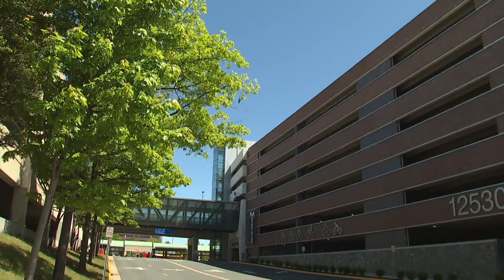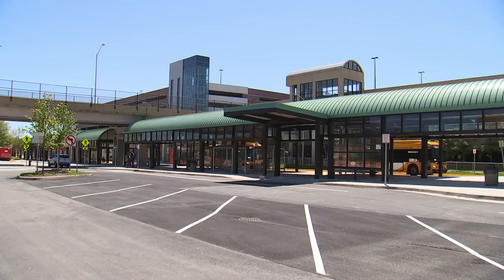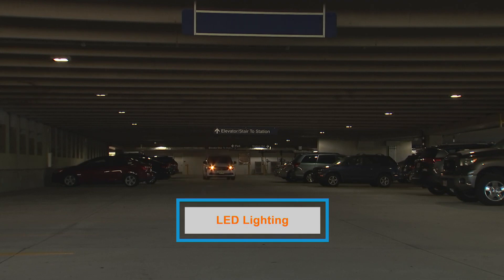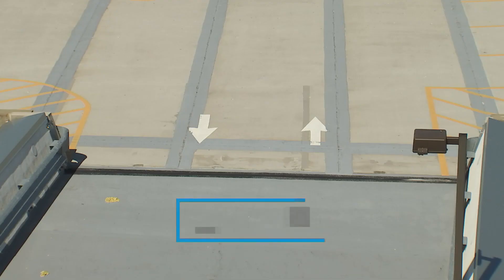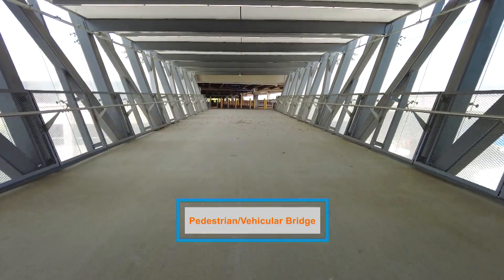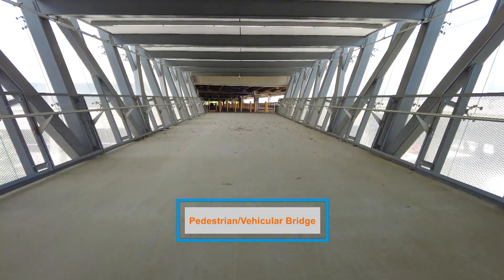One of the first things we did was restripe, and there's new LED lighting at the existing park-and-ride garage. There is also a new pedestrian and vehicular bridge that connects the existing garage to the new garage, allowing people who enter one garage to drive to the other.